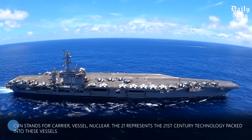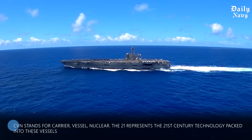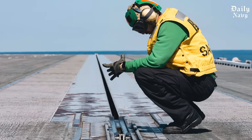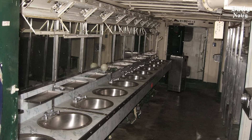The Navy calls this the CVN-21 program — CVN stands for carrier vessel nuclear, and the 21 represents the 21st century technology packed into these vessels. Every system has been redesigned from the ground up: the electromagnetic launch system, the advanced arresting gear, even the toilets had to be reimagined for this massive undertaking.